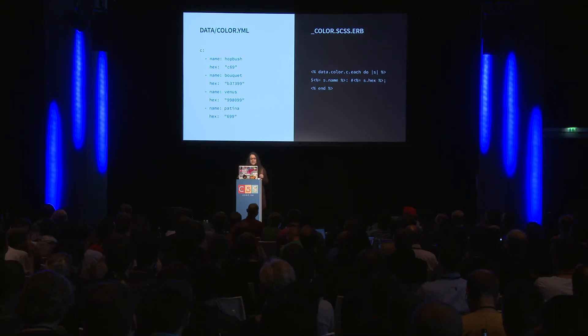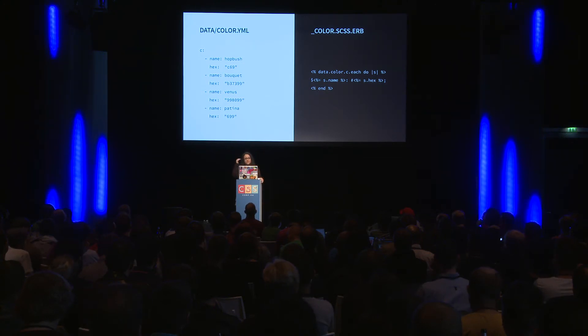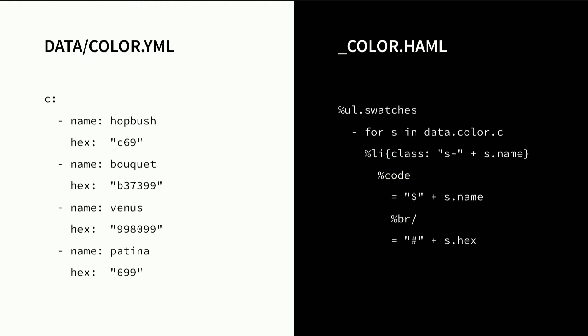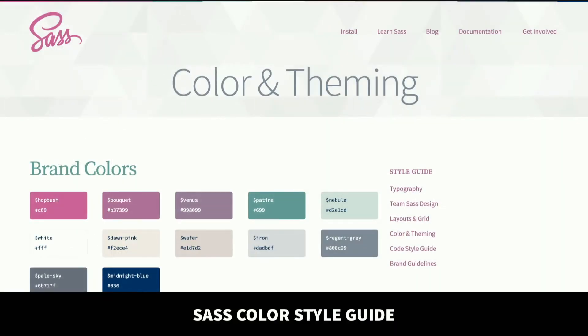This was before Sass maps came out. The site was built on Middleman, a static site generator in Ruby, so you can use Haml, Sass, Markdown, and similar tools. Because I was using Middleman, there's a data folder where you can drop in JSON or YAML files. A less-known fact about Sass in Ruby is that you can change the extension to .erb at the end of .scss — it'll still compile with Sass, but now you can pass Ruby into it. So I stored my names and colors in a YAML file, generated the variables in my CSS, and generated the swatches in the markup. We had one central place to store colors, so every time a new color was added, a new swatch just appeared in the style guide automatically. I was really proud of it, though a colleague suggested doing it better — so I'm planning to refactor it using Sass maps.